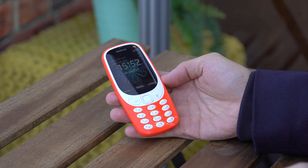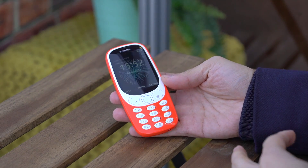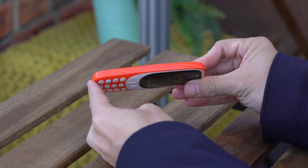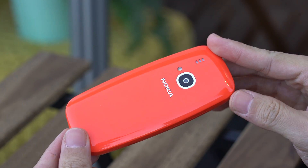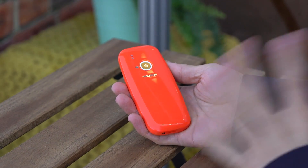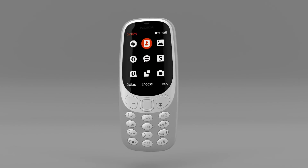Blast from the past right here. This is the 3310 — the 2017 edition. The shape is very much like the 3310 that we remember. It is however much thinner than that version. It's a bit more plasticky than I remember but Nokia promises that it is as sturdy. It comes in a nice glossy finish and it's available in a range of colors.